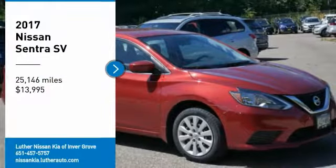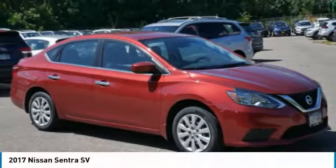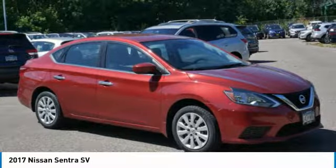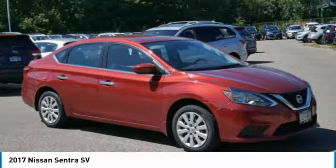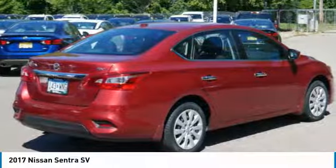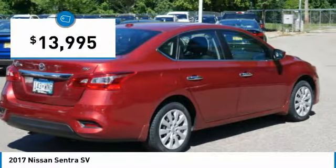Take a ride in the 2017 Sentra. With its spacious and versatile interior and stellar fuel efficiency, the Nissan Sentra is the obvious choice for anyone who wants to enjoy a stylish and comfortable ride, and is priced below $15,000.